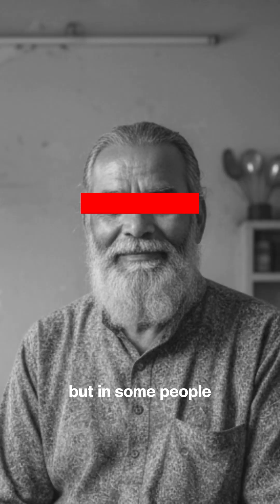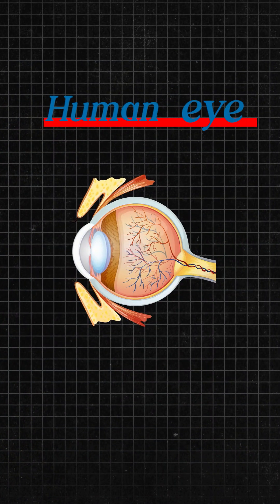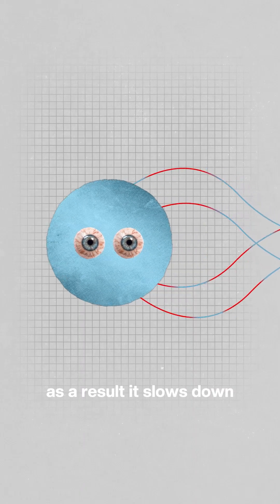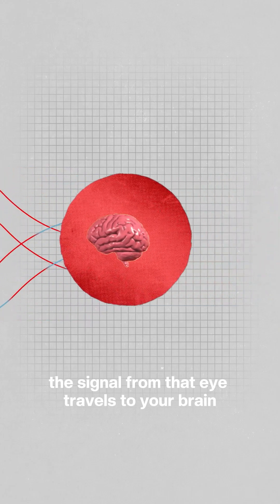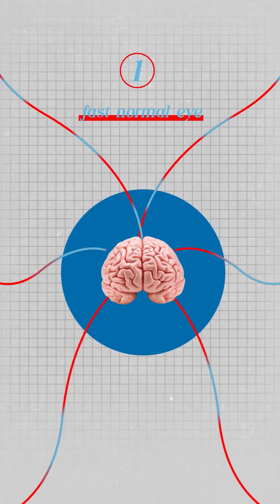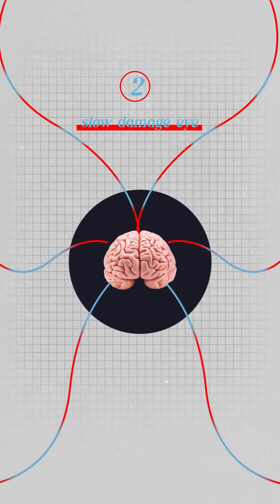But in some people — those suffering from optic nerve demyelination — the insulation around one optic nerve is damaged. As a result, it slows down how fast the signal from that eye travels to your brain. Now your brain receives two different signals: one faster from the normal eye, and one a little slower from the affected eye.